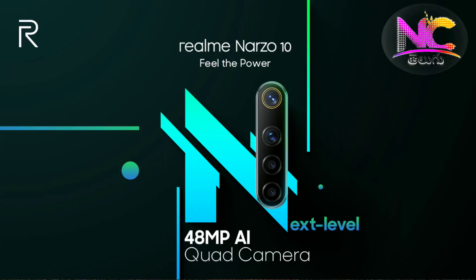We are going to talk about the 48MP camera. We are going to talk about the poster and the expected price of the Realme 10 and 10A mobile, as well as the expected price of the 10-15R.